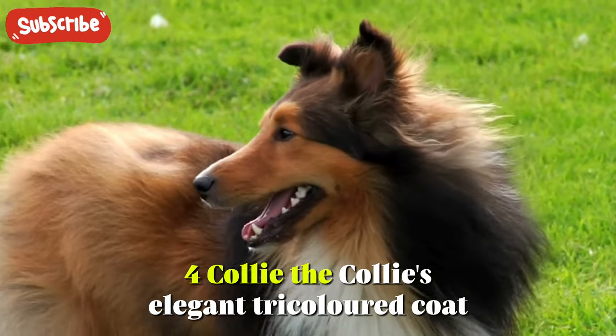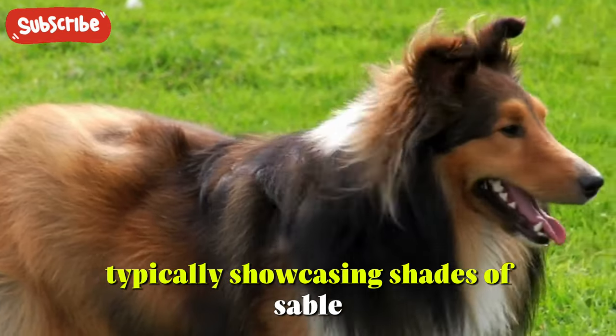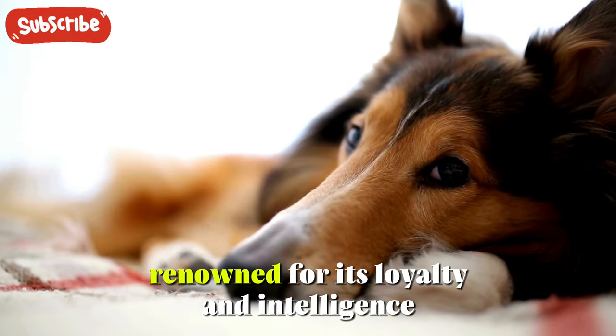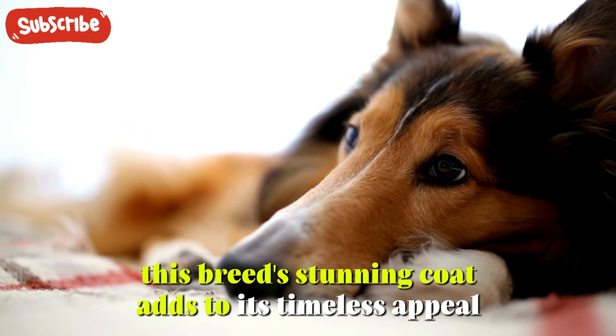4. Kali. The Kali's elegant tricolored coat, typically showcasing shades of sable, white, and tan, exudes grace and sophistication. Renowned for its loyalty and intelligence, this breed's stunning coat adds to its timeless appeal.